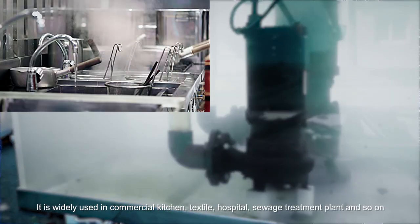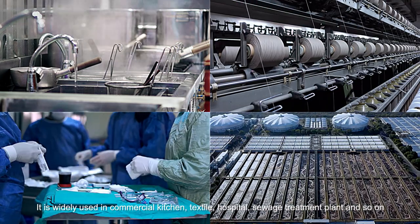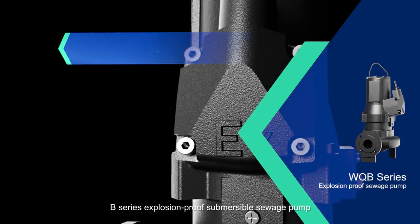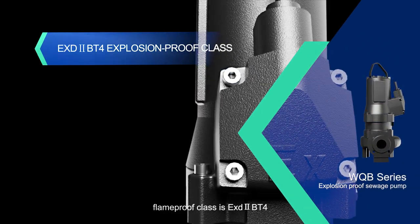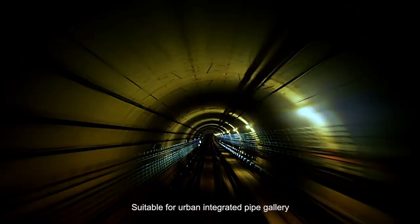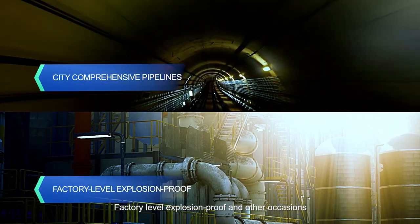The Minxing pump is widely used in commercial kitchens, textile, hospital, and sewage treatment plants. The B series explosion-proof submersible sewage pump has a flame-proof class of ESD2BT4, suitable for urban integrated pipe gallery, factory-level explosion-proof, and other occasions.